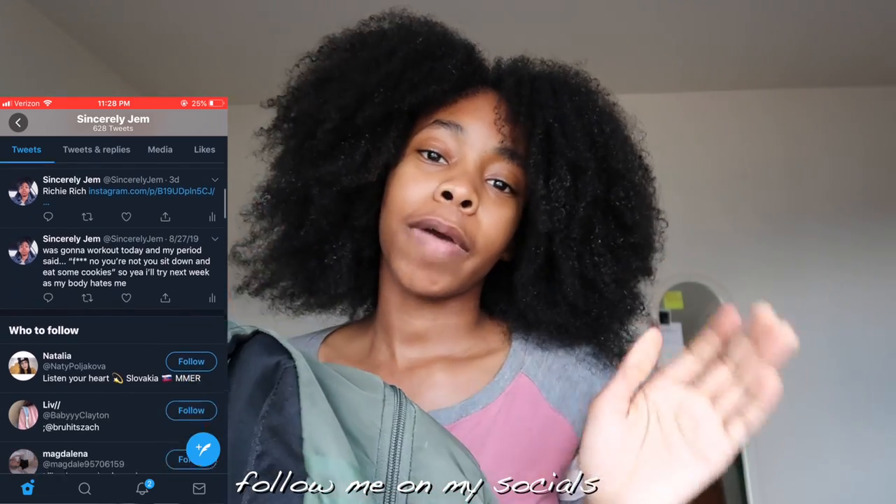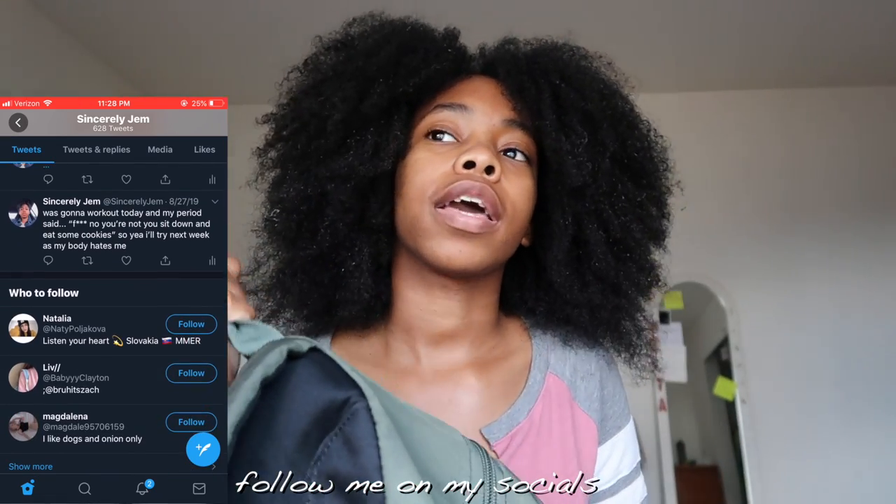Let's just get into the video. I have my backpack right here — I got this backpack my junior year of high school. I got it at Journeys; it's an Adidas green backpack.